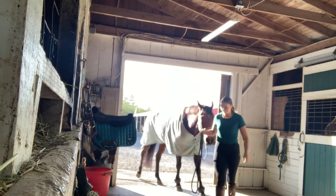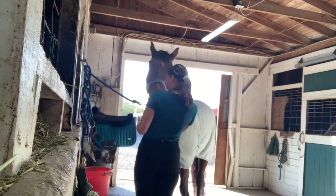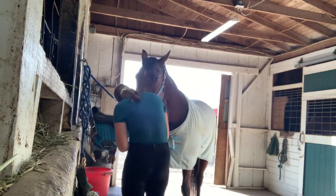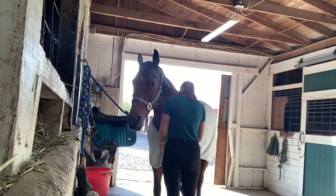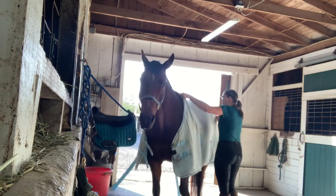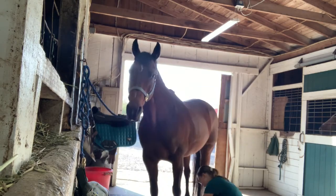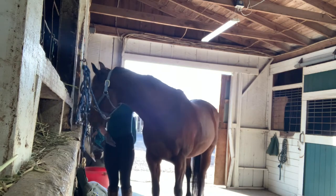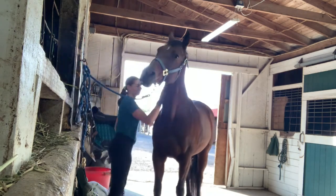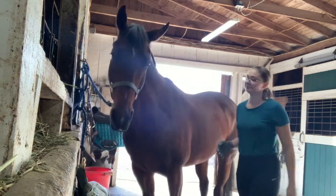I had her cooler on just the night before and left it on. Some kisses and loves, and then I'm taking off her blankie. I don't actually blanket my horses in coolers, but sometimes I ride really late and she gets sweaty. So I'm taking off her bell boots. And then I'm currycombing her with my currycomb glove thing.